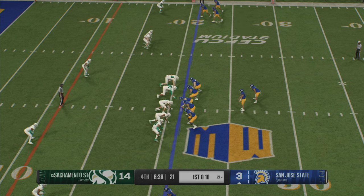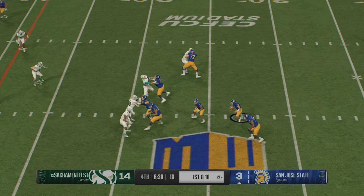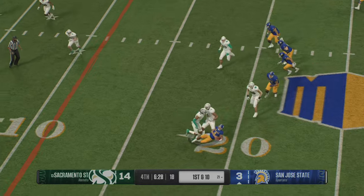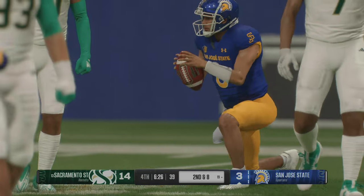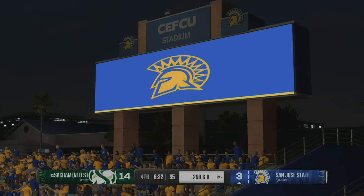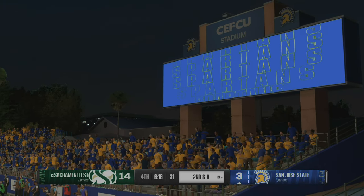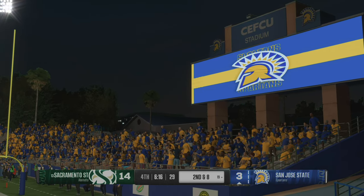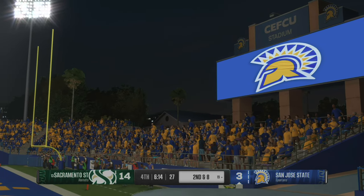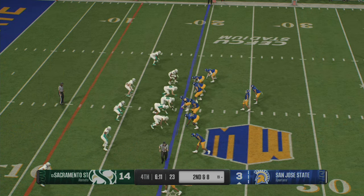The Spartans getting set on first and ten. Used the play fake, now to throw — trying to make magic on the scramble. He avoids the hit and slides after the short gain. You're making a positive out of a negative — the quarterback bought time, tried to throw downfield, nothing was there. So instead of throwing it away and getting the incomplete, just get what you can get and make the next down more manageable.